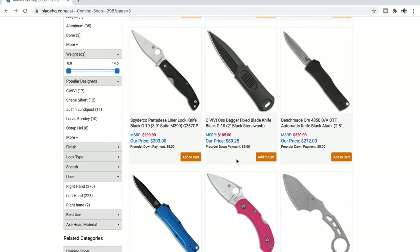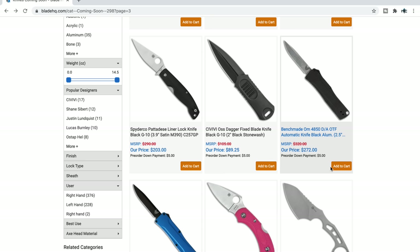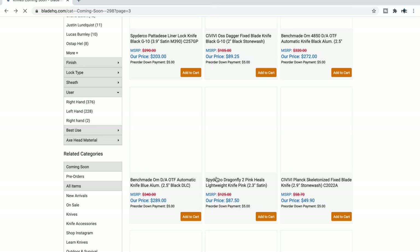I think this is a new Benchmade OTF — the Benchmade 4850, a dual-action automatic knife for $272. Not bad — CPM S30V. We're in Microtech Ultratech and UTX-85 territory here in terms of price. This is a teeny tiny little guy at 5.88 inches. It's not California-legal because of the blade length, but some people might be interested in that.